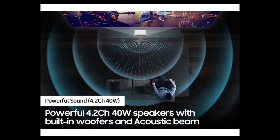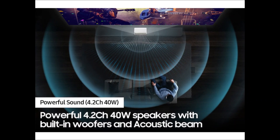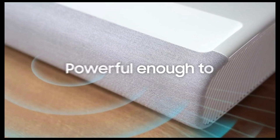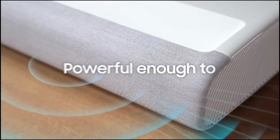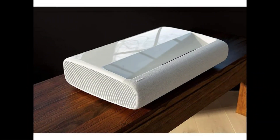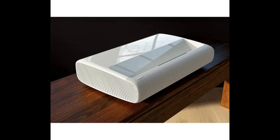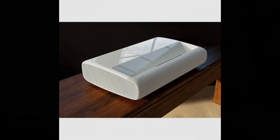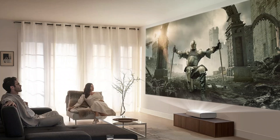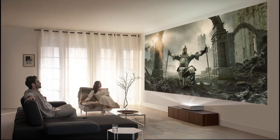Experience immersive audio with the built-in 4.2-channel surround sound system, complementing the breathtaking visuals. With Alexa built-in, enjoy convenient voice control for effortless operation. The latest model, SP-LS-P9-TF-AX-ZA, seamlessly blends cutting-edge triple laser technology with smart functionality. Transform your living space into a cinematic haven with the Samsung Premiere Projector, where every movie night becomes an unforgettable experience.